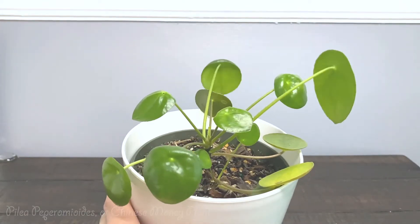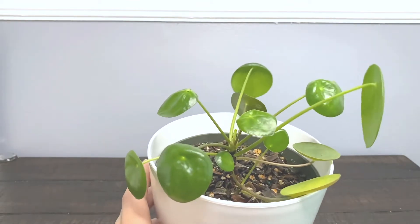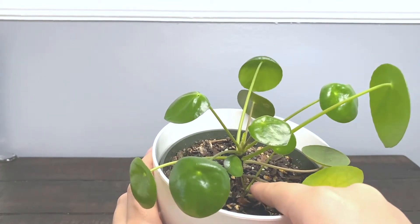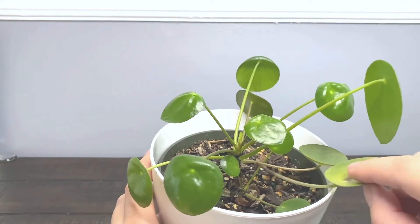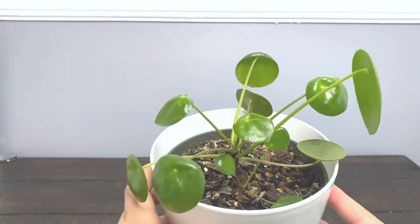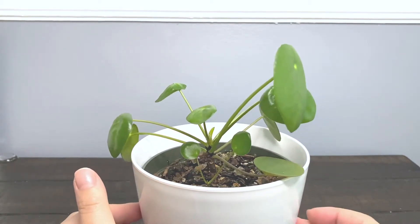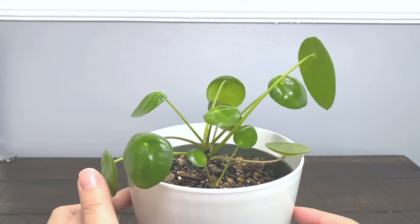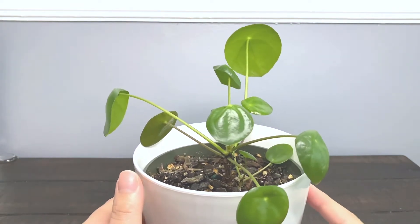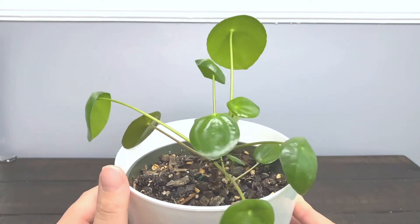Here is my Pilea plant — I think that's what it's called, or Chinese Money Plant. When I first got it last year, it was the size of this little baby one as you can see. And now it's growing so much this year and it also grew a new baby. I'm still trying to figure out how to make it grow straight — I rotate it every other day, but somehow I still can't get it to grow perfectly straight. It's better, but not quite there yet. It's such a cute plant.